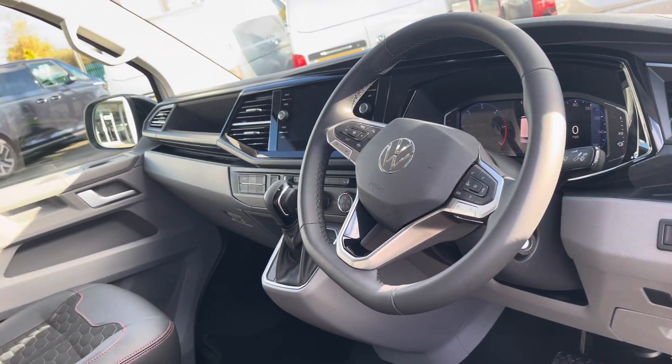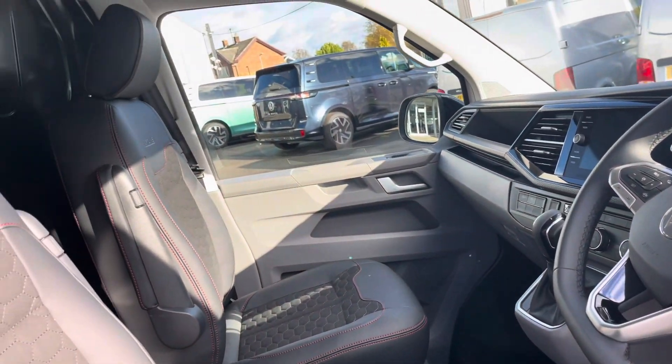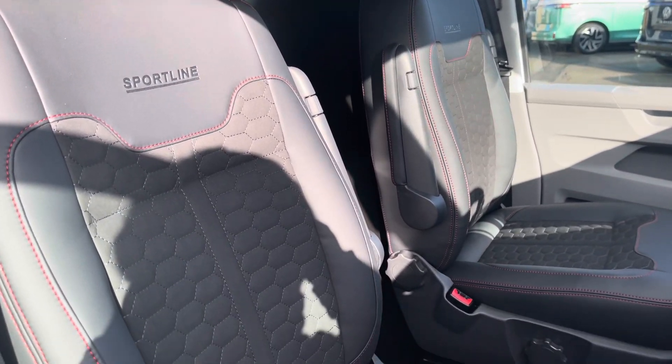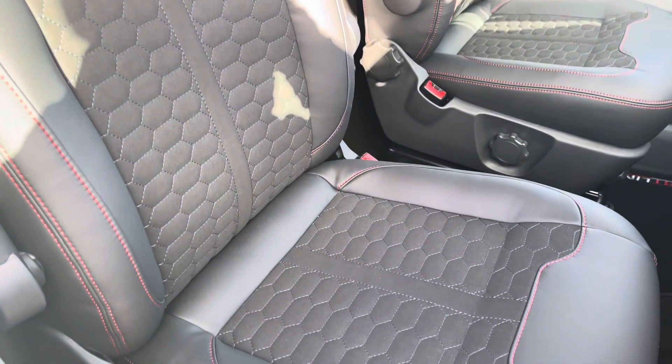The good condition of this vehicle continues into the cab area, where the two single front seats are both in good condition and are finished in matching Sportline leather upholstery.